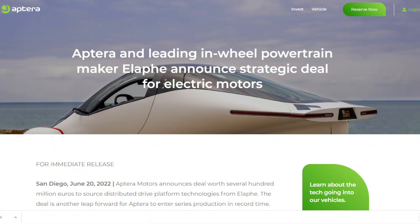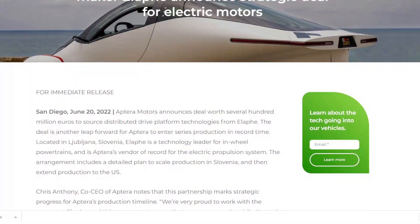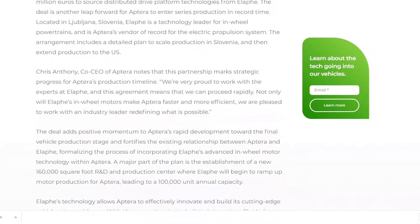Why Elaphe, you may wonder? They are, after all, the only company in the world with the technology Aptera required, leaving the manufacturer with little choice but to collaborate with Elaphe.